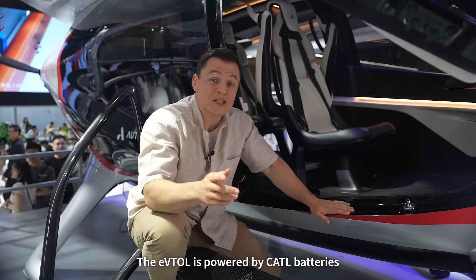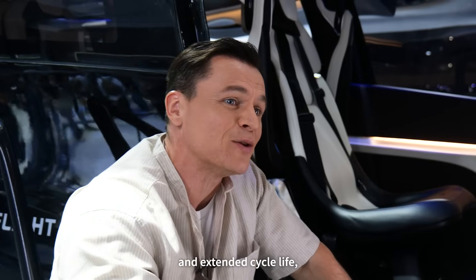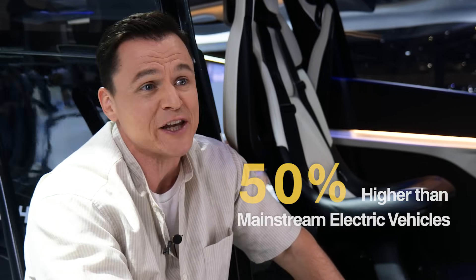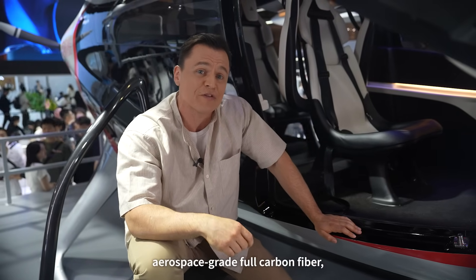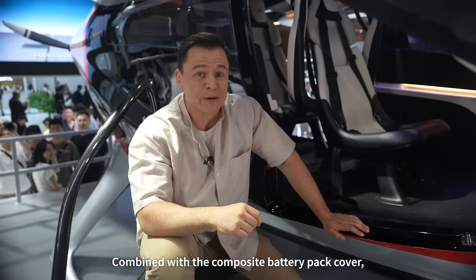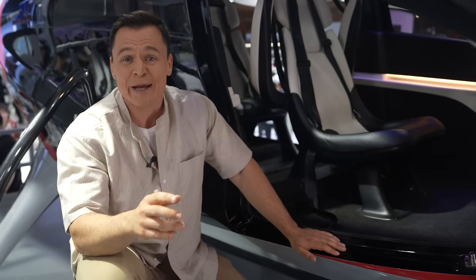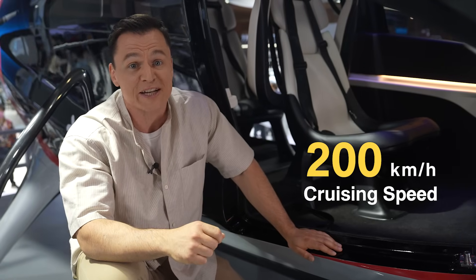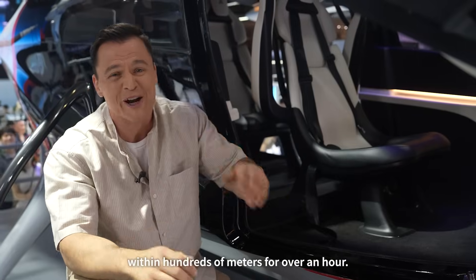The EVITAL is powered by CATL batteries that deliver both high energy density and extended cycle life, with a battery pack achieving an energy density over 50% higher than mainstream electric vehicles. Our battery enclosure adopts aerospace-grade full carbon fiber, achieving significant weight reduction. Combined with the composite battery pack cover, the overall weight of the battery system has been reduced by over 30%, enabling a maximum range of more than 200 kilometers and a cruising speed of over 200 kilometers an hour, allowing the aircraft to transport at low altitudes within hundreds of meters for over an hour.